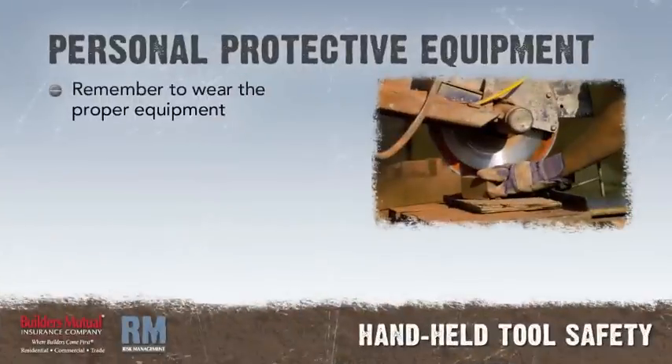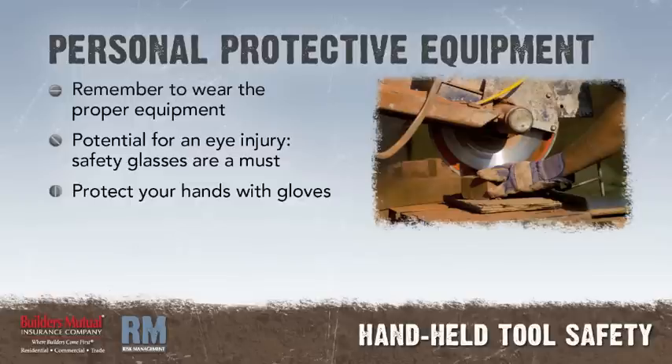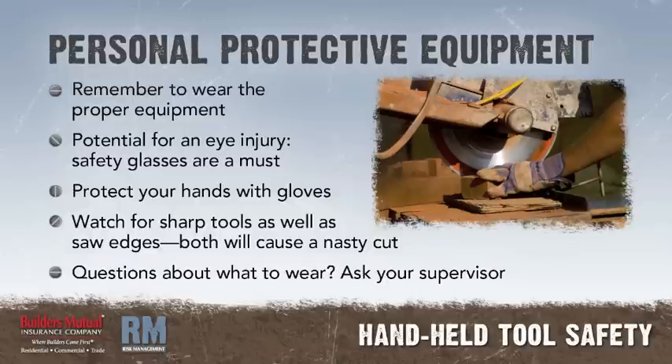When using hand tools, remember to wear the proper personal protective equipment. If there is any potential for an eye injury, safety glasses are a must. Protect your hands by wearing gloves. Watch out for sharp pointed tools as well as sharp edges on saws — both will cause a nasty cut if handled improperly. If you have any questions about what to wear, ask your supervisor.